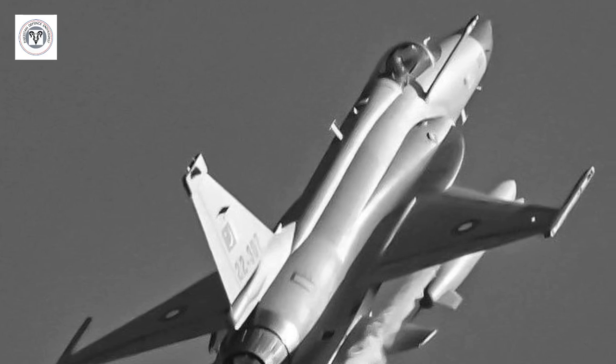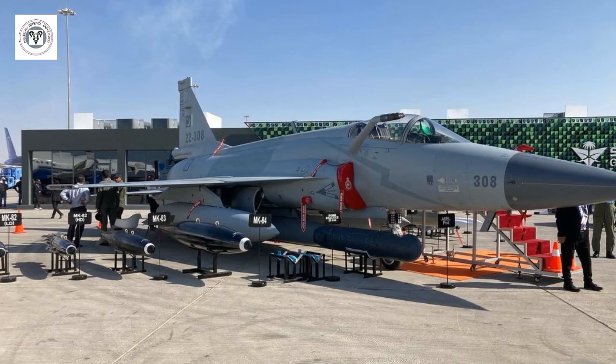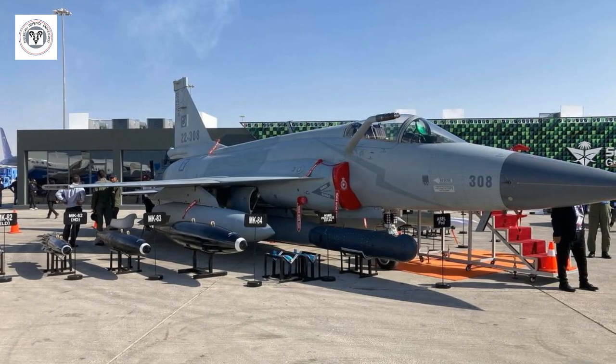Enhanced maneuverability: the increased thrust allows for better control and maneuverability, making the aircraft more agile in combat situations.